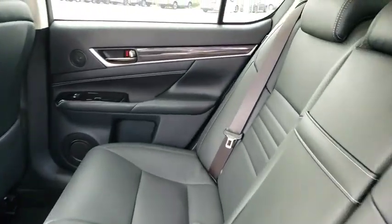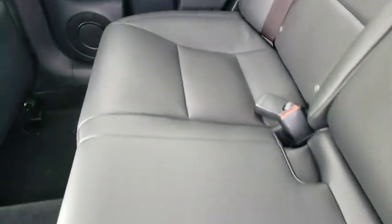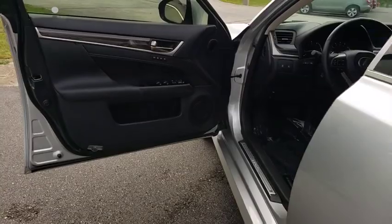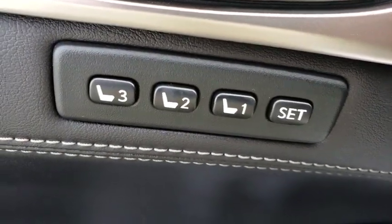This vehicle has less than 55,000 miles. Here are some of this vehicle's great options: backup camera, anti-lock braking system, navigation system, steering wheel audio controls, power passenger seat, stability control, traction control.